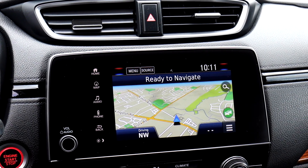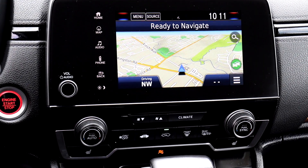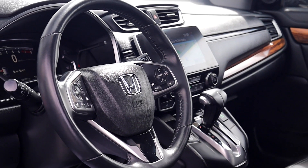There's also a built-in navigation system and dual climate controls, heated seating, a push button start engine, and many more fantastic features.